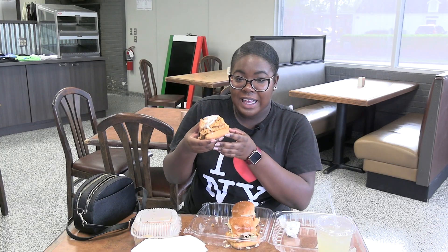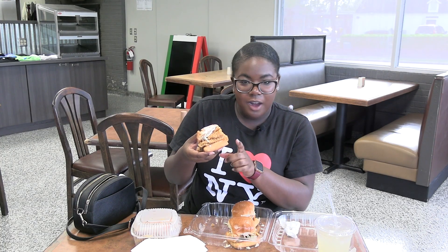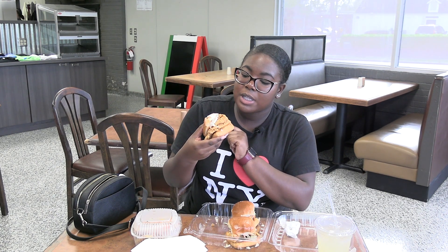So here I have the catfish sliders. On this slider we have, of course, fried catfish with a Hawaiian bun, a Romulan sauce, and honey sauce. Let's see how it tastes.